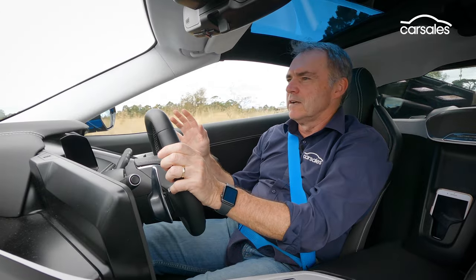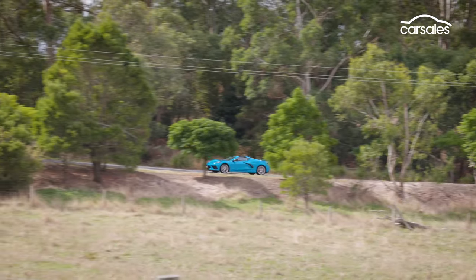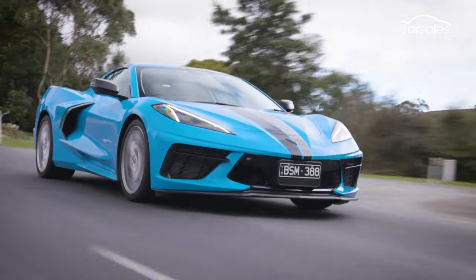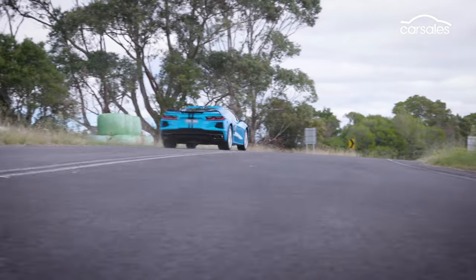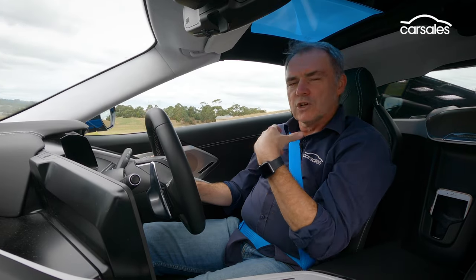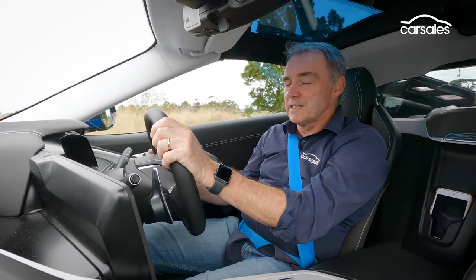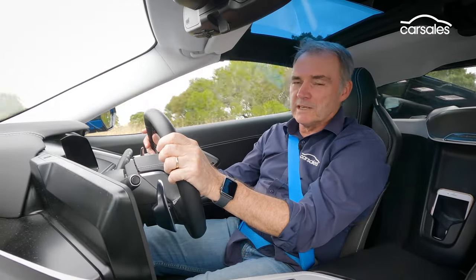It pulls up sharp thanks to its Brembo brakes and makes any corner fun, from a roundabout to your favourite stretch of remote mountain road. It's all adjustable thanks to multiple driving modes that play with the tune of the Z51 pack's magnetic dampers, steering, engine tune, exhaust note and even brake feel. At its most supple, the suspension can cope with quite rough roads, but dial it up and it gets pretty harsh. The Corvette can also get pretty noisy in the cabin — there's plenty of tyre roar on chip roads and plenty of engine noise too. Take the roof off and the wind buffeting can get pretty extreme at speed around the B-pillar. Roofless driving is more about show than go.